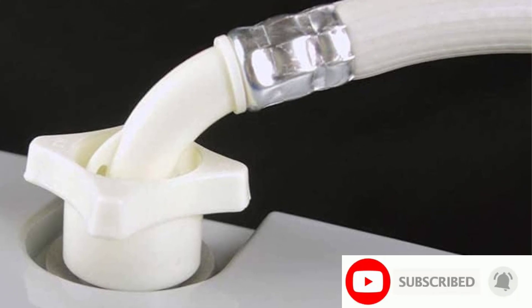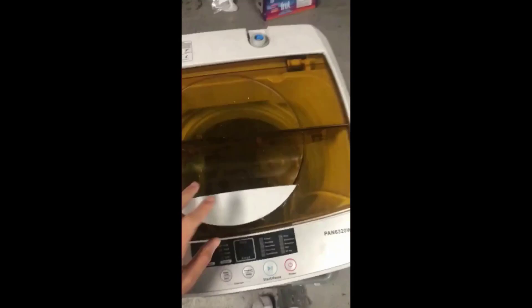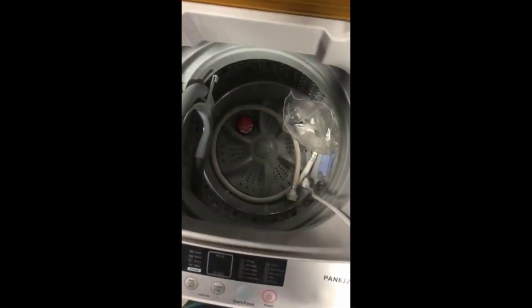Just keep in mind, reviewers say this one isn't as easy to move as other options, so you'll likely want to find a permanent home for it. However, owners love that the machine runs quietly so as to not disrupt their small space.